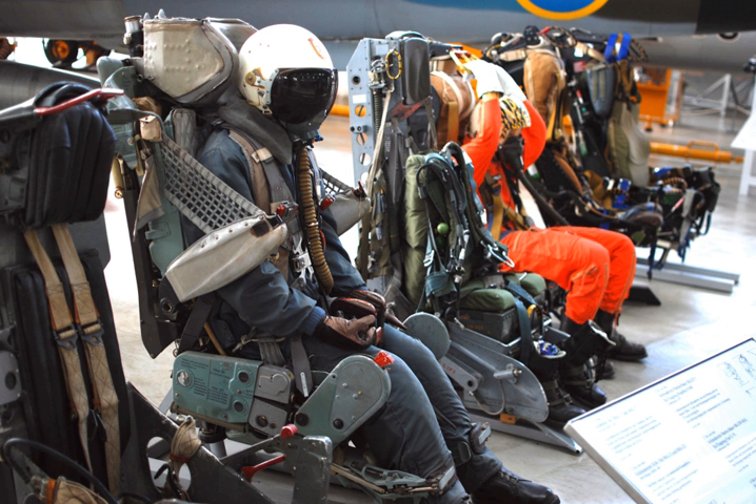The ACES II ejection seat is used in most American-built fighters. The A-10 uses connected firing handles that activate both the canopy jettison systems, followed by the seat ejection. The F-15 has the same connected system as the A-10 seat. Both handles accomplish the same task, so pulling either one suffices. The F-16 has only one handle located between the pilot's knees, since the cockpit is too narrow for side-mounted handles.